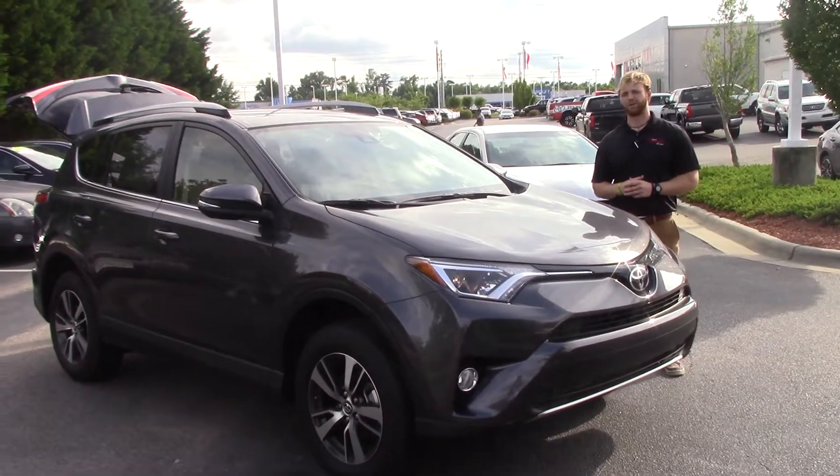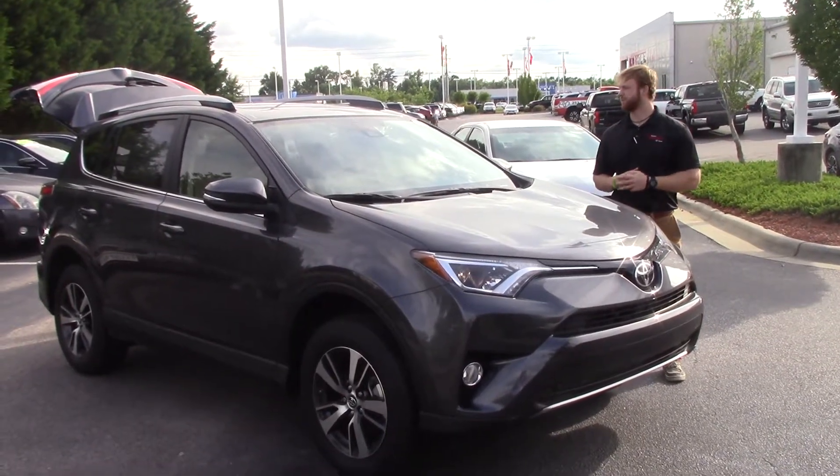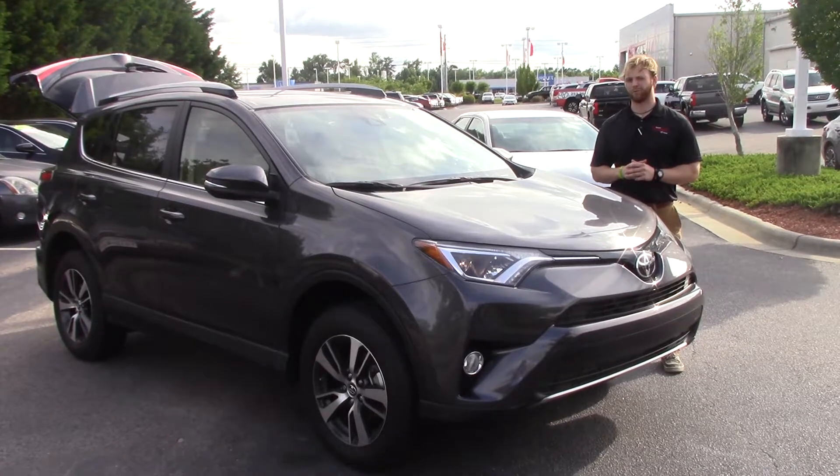Hey guys, Nick Melvin here at Huber Vester Toyota in Wilson. I'm going to talk to you about this 2017 Toyota RAV4.